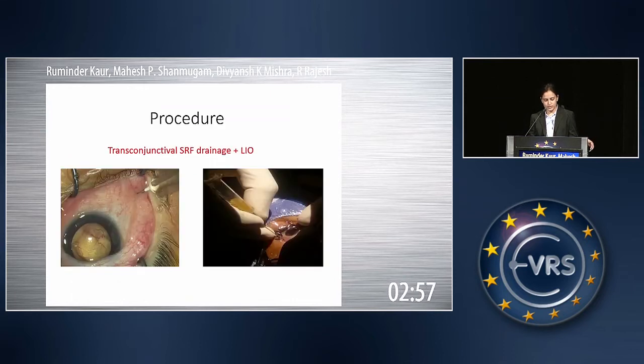To go through the procedure, you can see in the first picture on the left-hand side SRF being drained trans-conjunctivally with a 26-gauge needle, and in the second picture, 3 to 4 ml of SRF has been drained out.